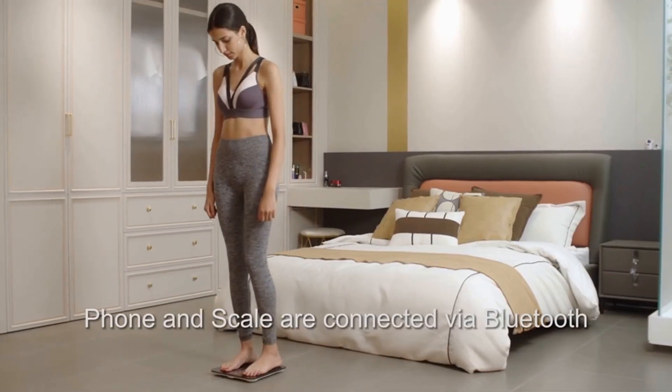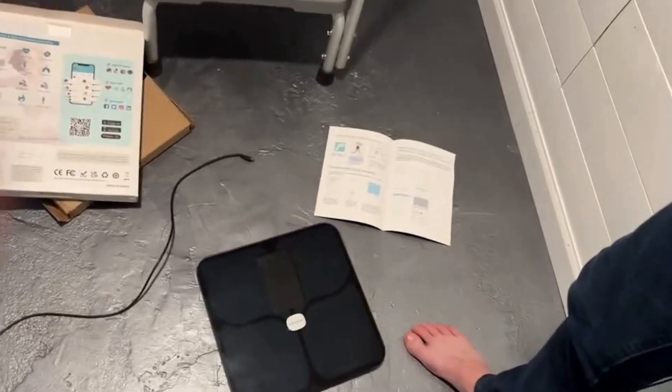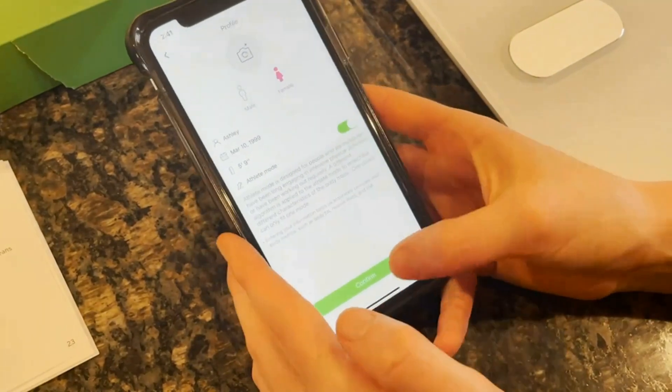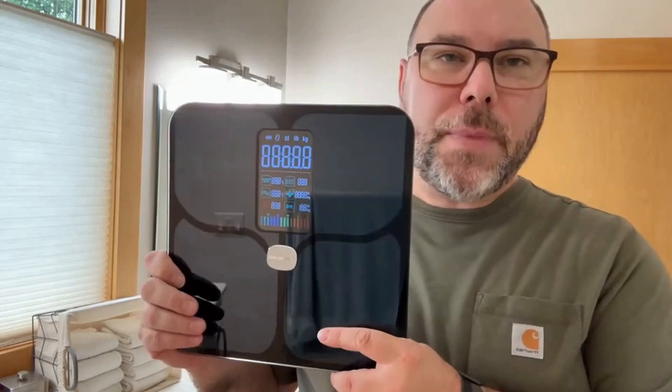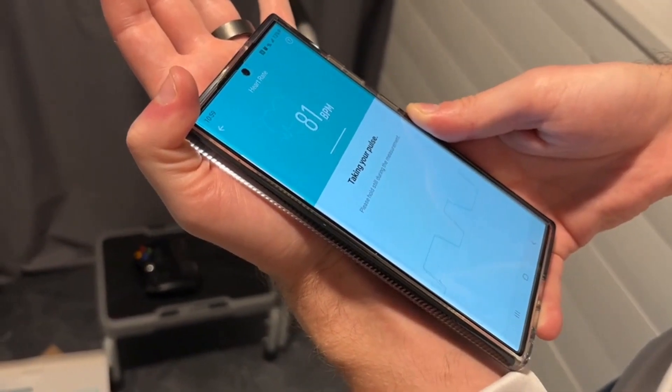If you're wondering about the top 5 smart scales, this video has got you covered. We strive to give you the best recommendations in terms of price, performance, and intended use. The products featured in this video are not presented in any particular order, so be sure to watch to the end to find the one which is perfect for you. As always, the links to the most up-to-date prices are in the description.